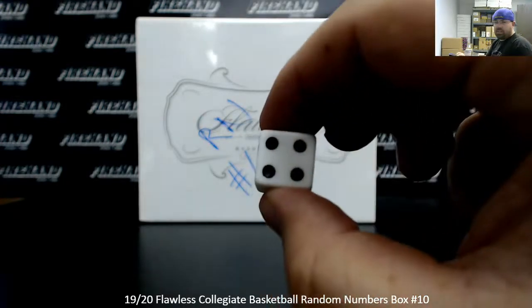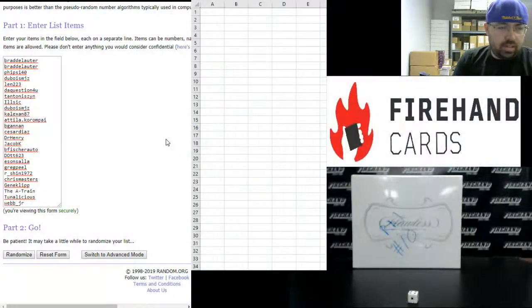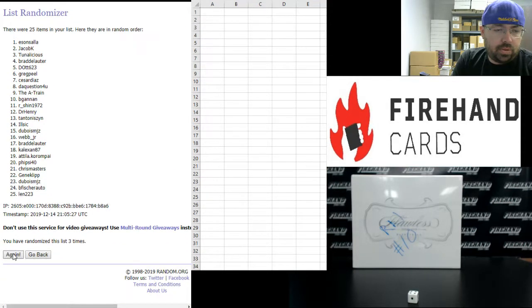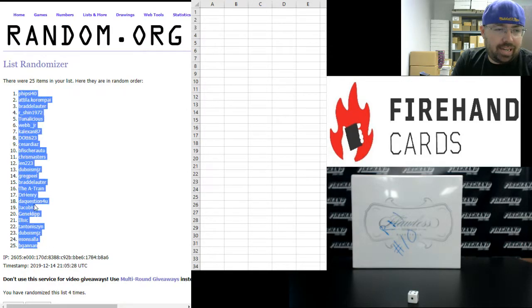Alright guys, four times on the draw. Brad Delauder up top, Webb Jr. at the bottom. Four times, here we go. Fiveside40's got the number one spot, beginning in spot 25.